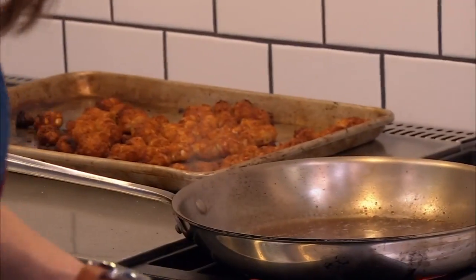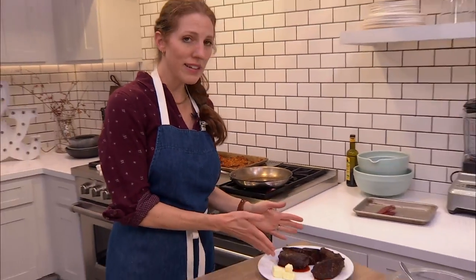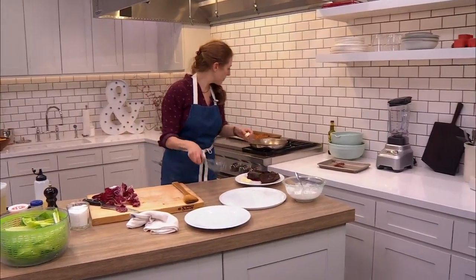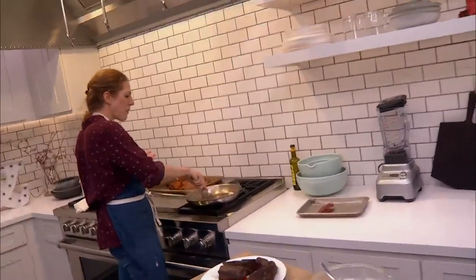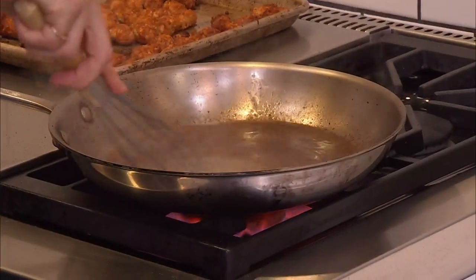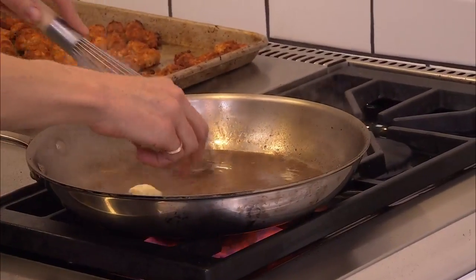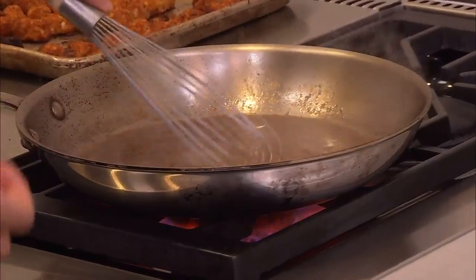Tots are ready. Our sauce is about to get finished — I'm just going to bring it back to a simmer and then whisk in our butter. A little bit of butter at a time. Right now this is just chicken stock, but if you make a really robust chicken stock with wings and backs and parts that have a ton of collagen, you'll get a much richer sauce. The butter will also help thicken things.